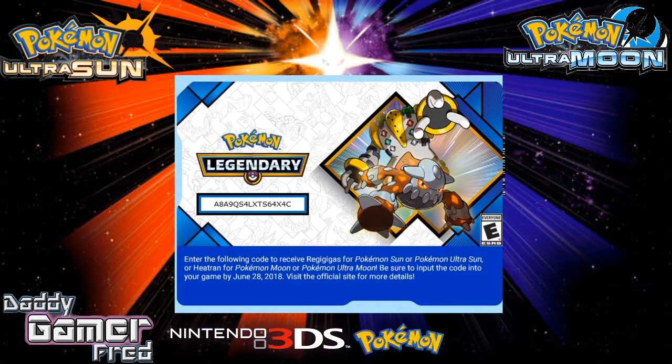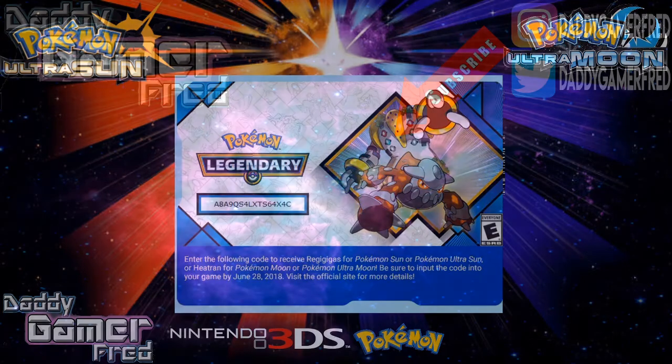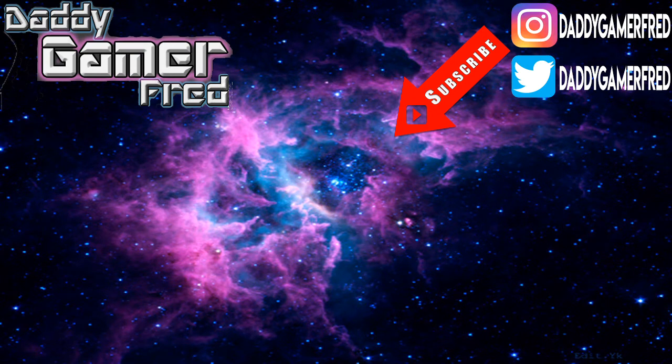So I don't even know what to say. Let me know if you got one in the comment section below. Like always, guys, I'm DaddyGamerFred on Instagram and Twitter — you guys can bring the conversation there.